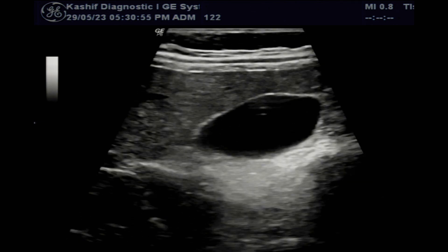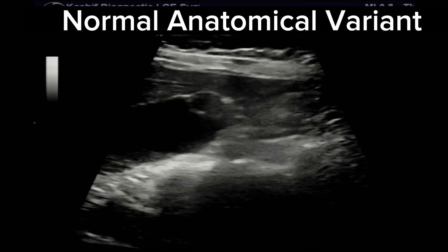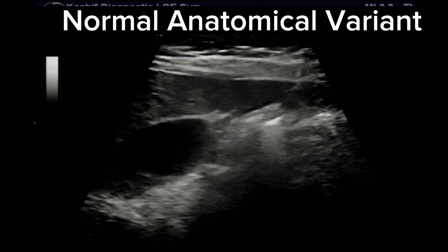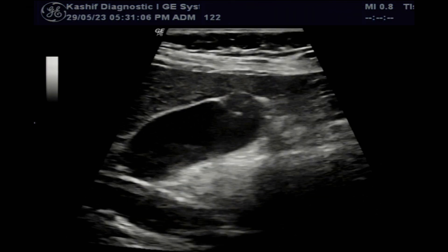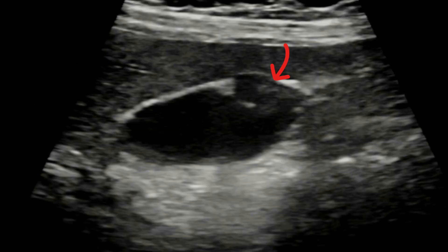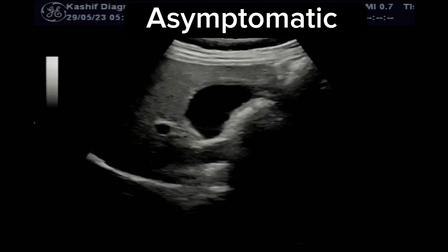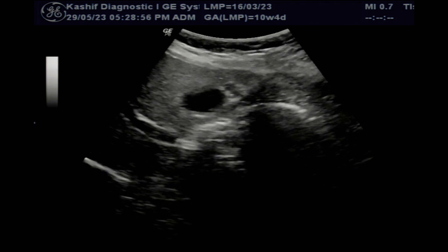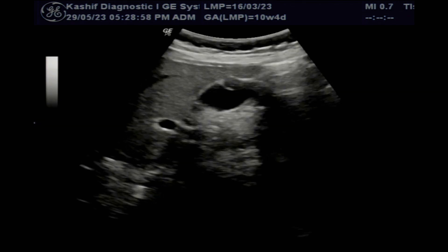This is the Phrygian cap, the most common congenital anatomical variant of the gallbladder. It is a normal anatomical variant seen in 1 to 6 percent of all patients. There is folding of the fundus back upon the gallbladder body. This is asymptomatic and has no clinical significance — it is not the cause of pain.